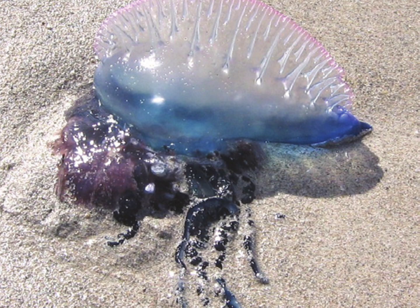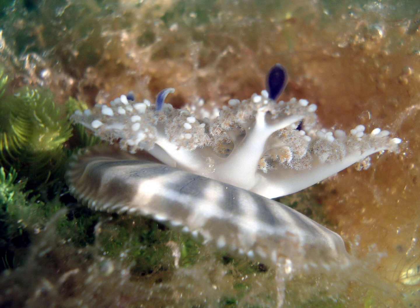The Portuguese man-of-war, despite its name, is not a true jellyfish but rather a colony of specialized organisms called zooids working together as a single entity. Its unique sail-like structure and venomous tentacles make it a formidable presence in the open seas. The upside-down jellyfish, unlike its drifting counterparts, prefers to settle on the seafloor, often inverting itself and forming clusters that resemble soft coral. Its unique behavior is coupled with a symbiotic relationship with photosynthetic algae.